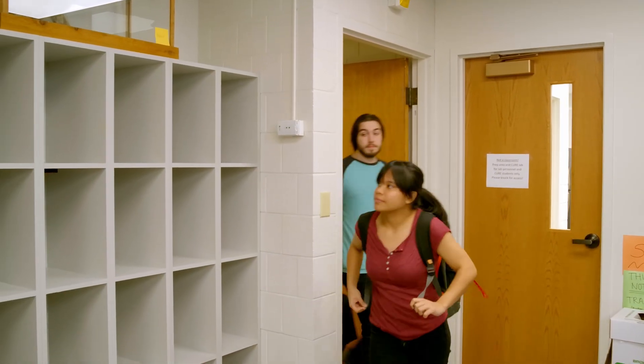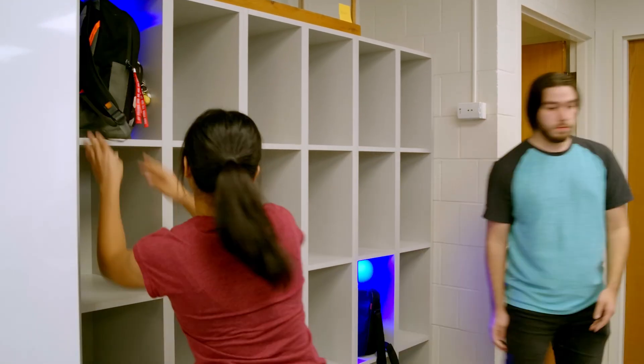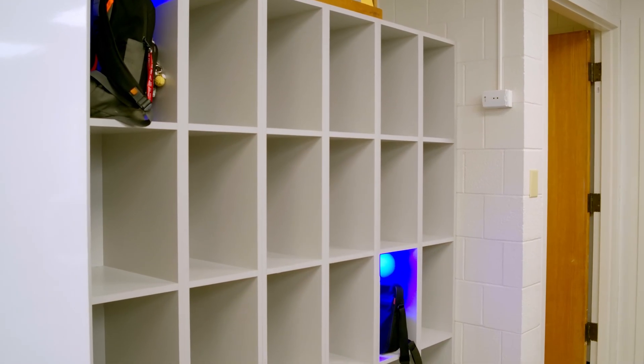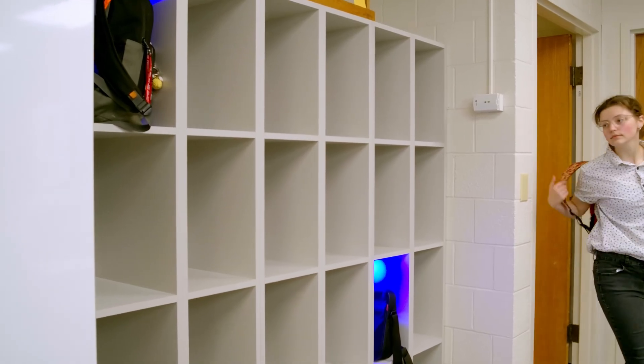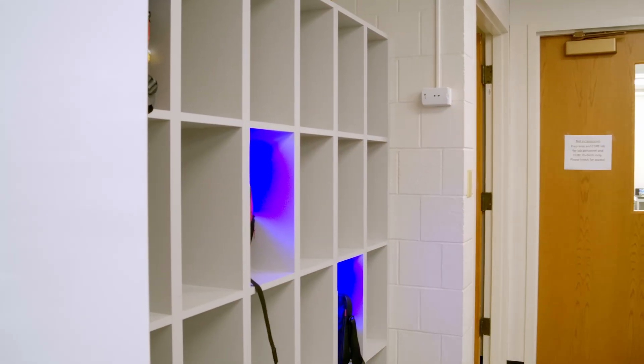When working in the lab, only keep necessary items on your bench. Store everything else in your bag or designated areas. Be smart and keep the aisles and floors clear of bags and personal belongings, so that no one trips.